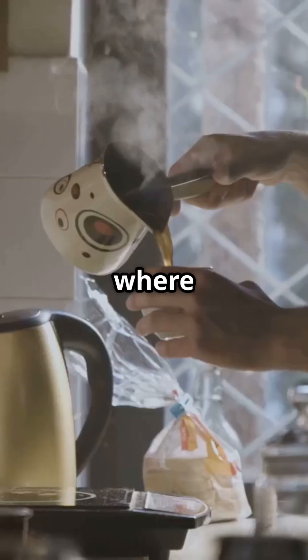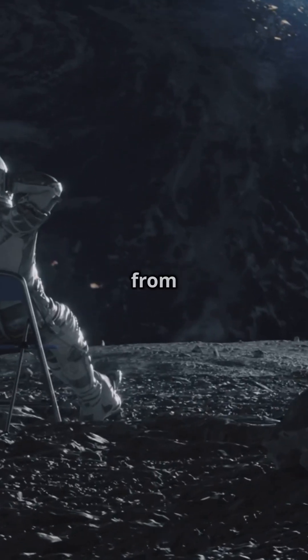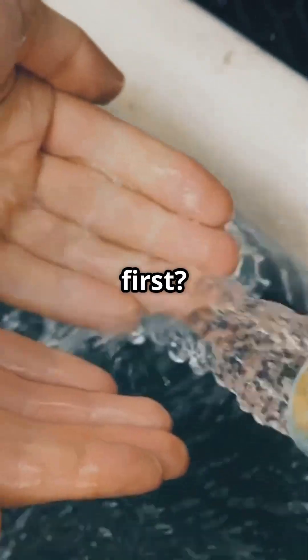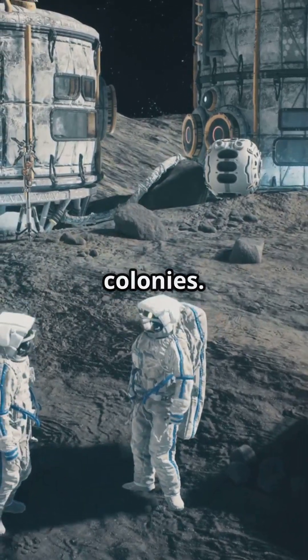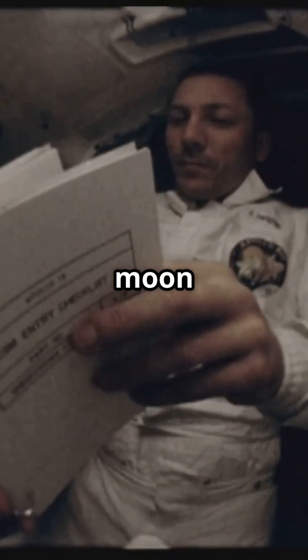Can you imagine living in a lunar base where everything from your morning coffee to the fuel for your return journey comes from moon dust? What would you use your moon water ration for first? This technology could be the difference between short lunar visits and permanent moon colonies. Double tap if you'd volunteer for the first permanent moon base.